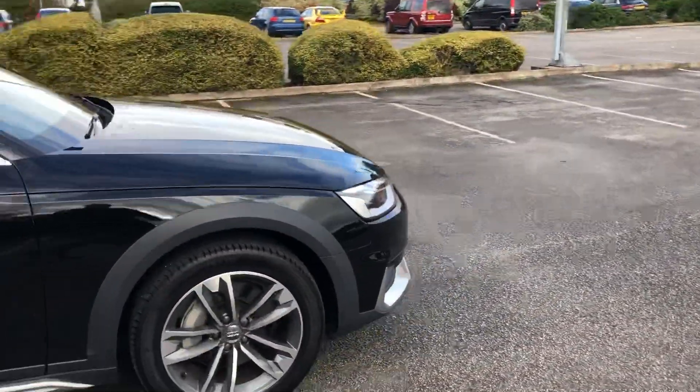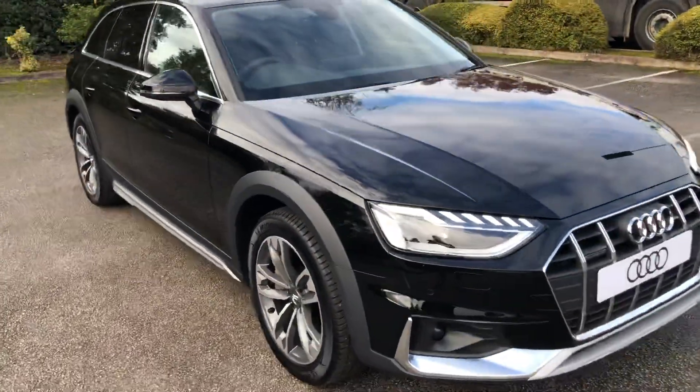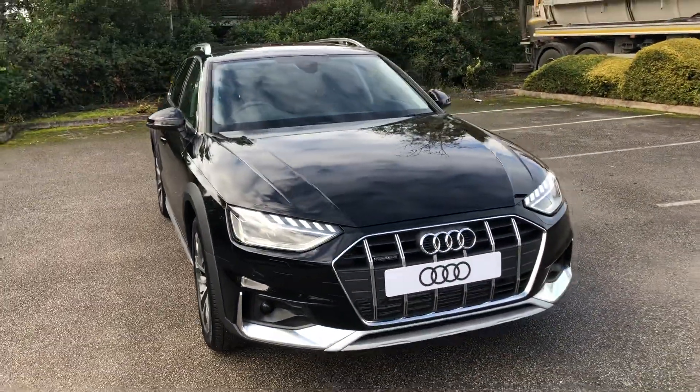If you'd like any more information on this car, please feel free to give Stafford Audi a call at 01785 250 444.